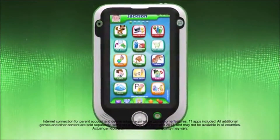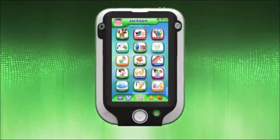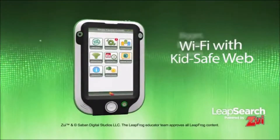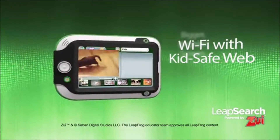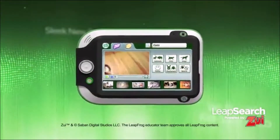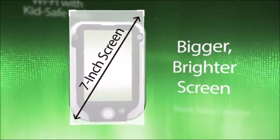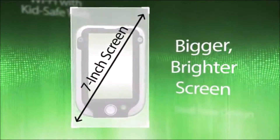And for the ultimate learning experience, introducing LeapPad Ultra — the ultimate kids' tablet. LeapPad Ultra's kid-safe web browser and parent-controlled Wi-Fi connectivity only allow kids to safely browse LeapFrog educator-approved videos and images. With a sleek new design and our biggest, brightest screen ever, it's the ultimate learning tablet for kids.